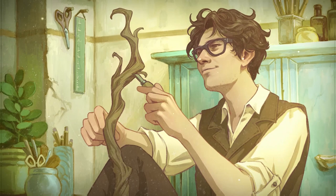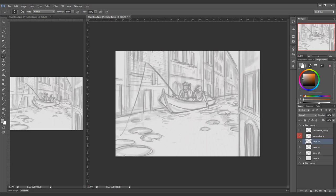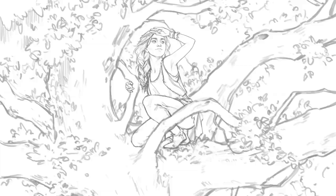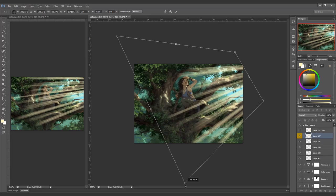In this eight-week course I am going to be walking you through the whole process of creating an illustration from start to finish, from generating ideas all the way to adding final details.